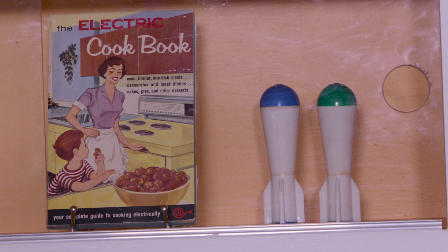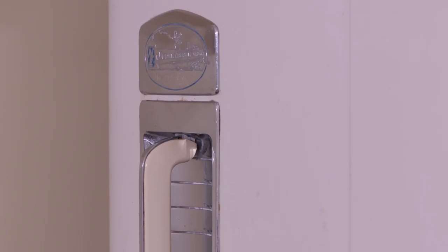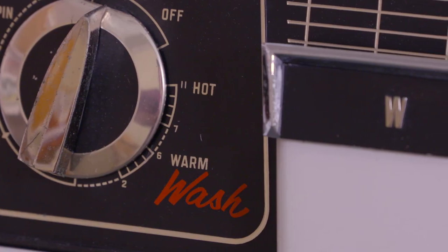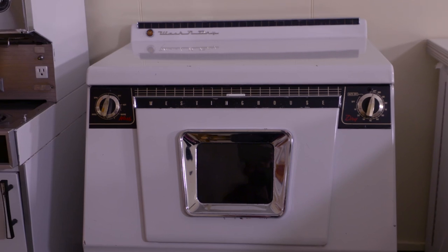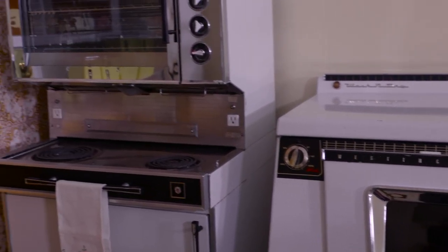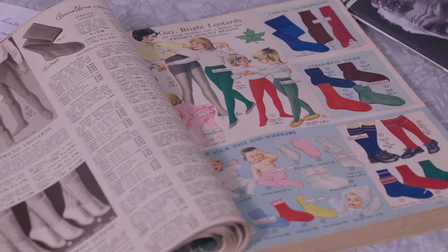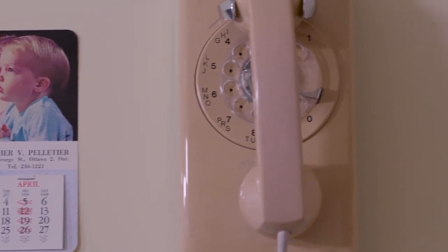This is a new exhibit, A Nuclear Family Kitchen, that shows what life would be like outside of the bunker — a typical family environment, a nuclear family environment — we wanted to show exactly what life would be like for families living at the time. So it's showing modern technologies, the changes in kitchen environments, and we've got artifacts on loan from the City of Ottawa Museums as well as the Canada Science and Technology Museum.